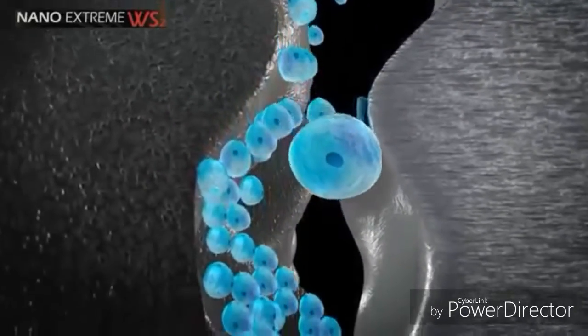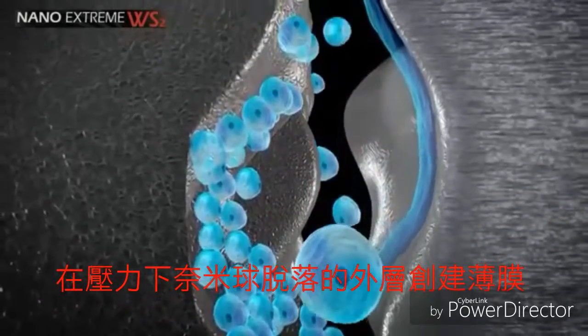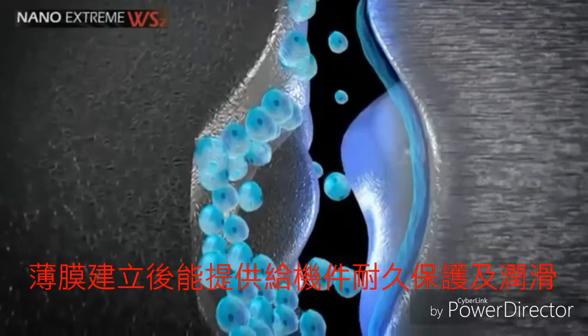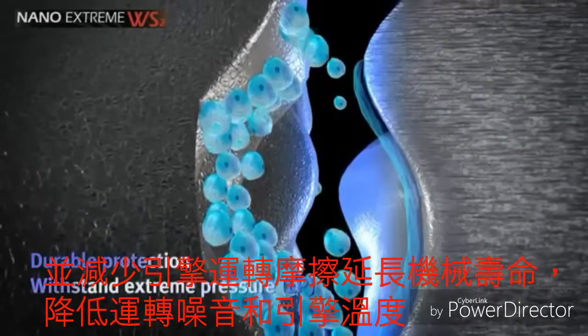Under pressure, the nano-spheres exfoliate their outer layers, creating a tribofilm layer that attaches to the contacting metal surfaces. This tribofilm lamella gives the metal durable protection and has the ability to withstand extreme pressure conditions.